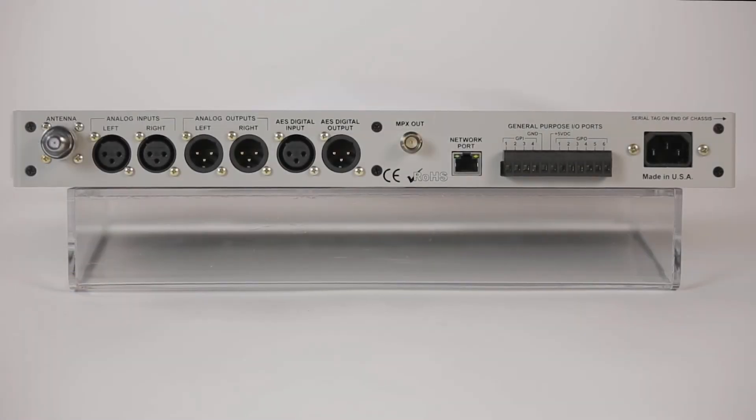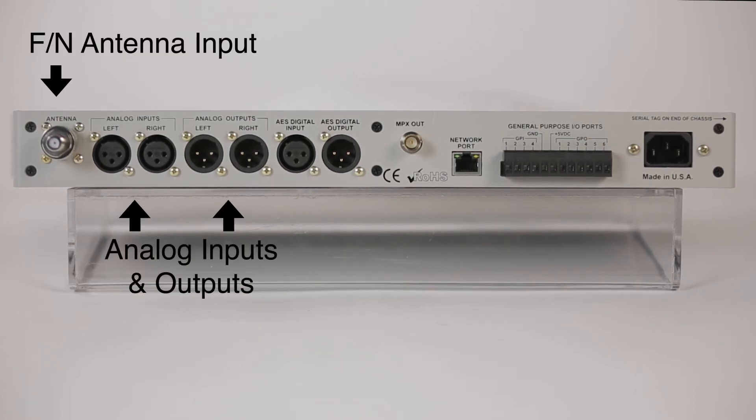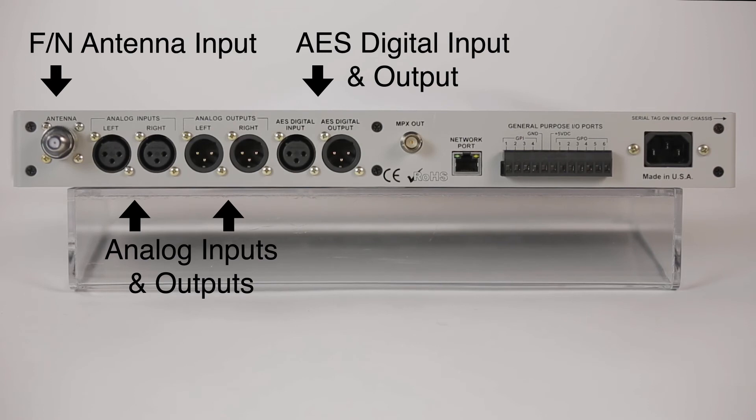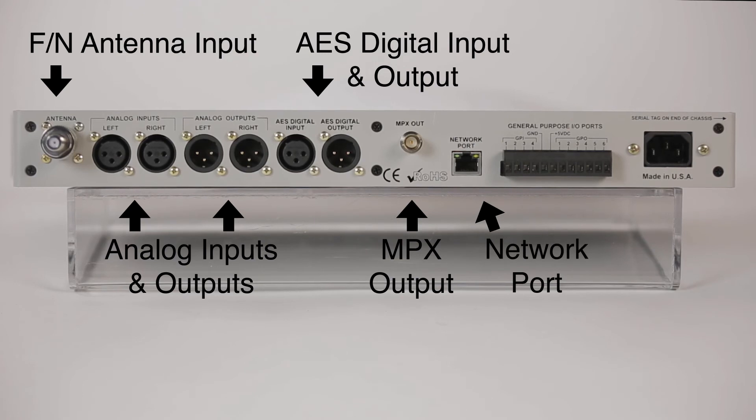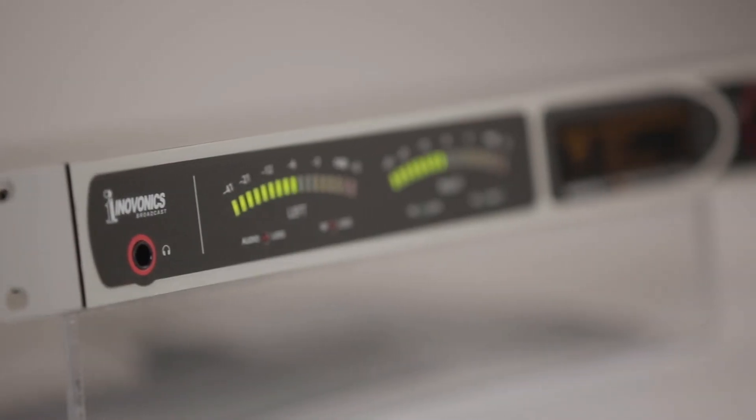On the back of the ARIN 655 you've got an antenna input, left and right analog inputs and outputs, AES digital input and output, MPX output for the rebroadcast transmitter, and a network port for the IP interface. There's also a terminal block with a series of connections to interface with remote control management equipment.